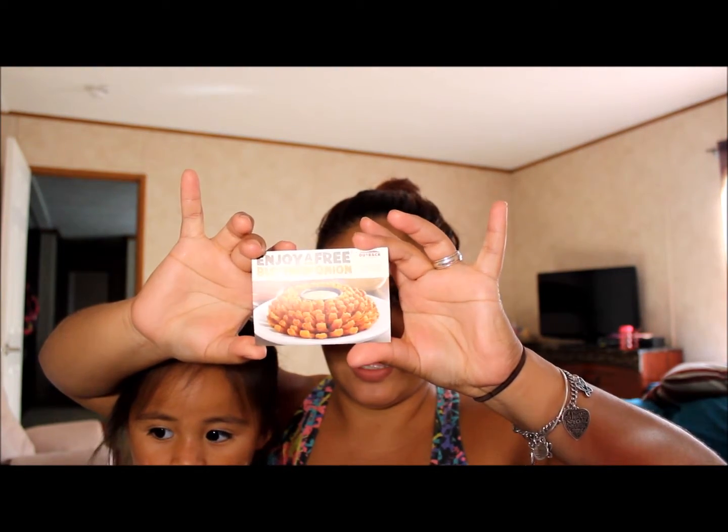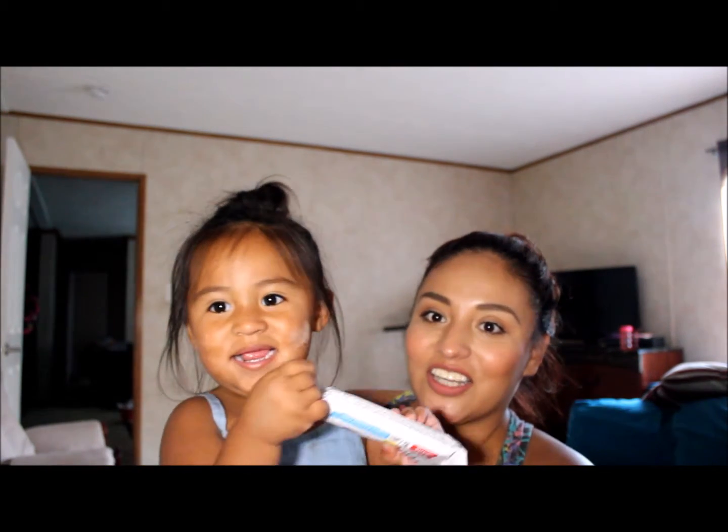That completes my unboxing of my Fiesta box! I hope you guys enjoyed this video — give it a thumbs up. Make sure to stay tuned, or come back on Thursday — I will have a makeup video up for you guys. I will see you in my next one, bye bye!